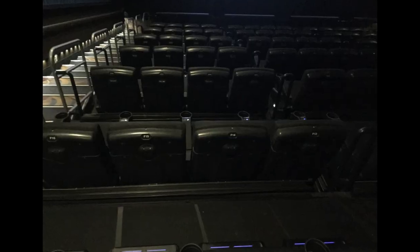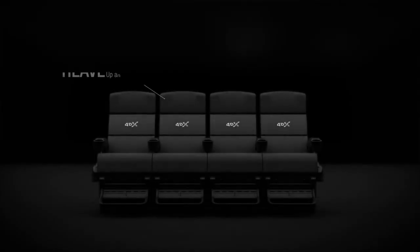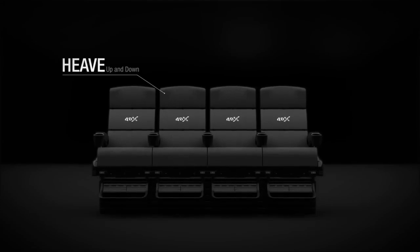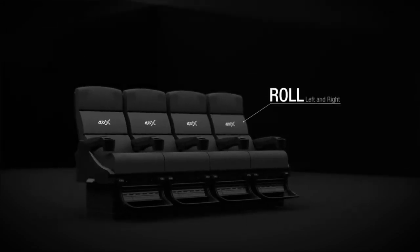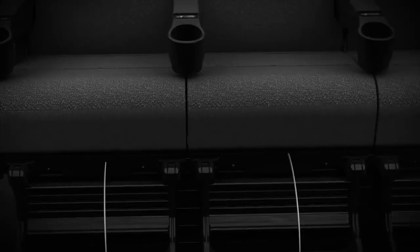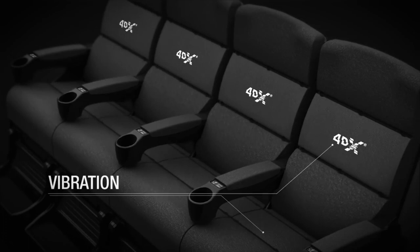Let's break down all the features 4DX says it has and what we thought of them. It features seats that move in three dimensions, which I thought was probably one of the strongest things. We saw Solo, so for all the flying scenes in the Falcon, we would move forward with the Falcon and move back. It really felt like a ride — it really felt like that ride at Disney. Like we were in the Falcon, which was cool. That was a big strength.